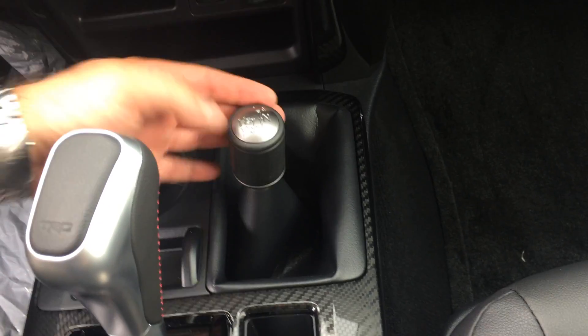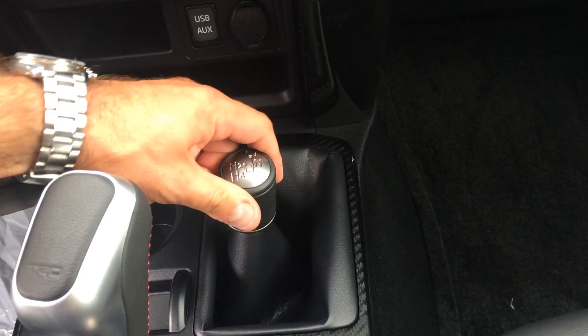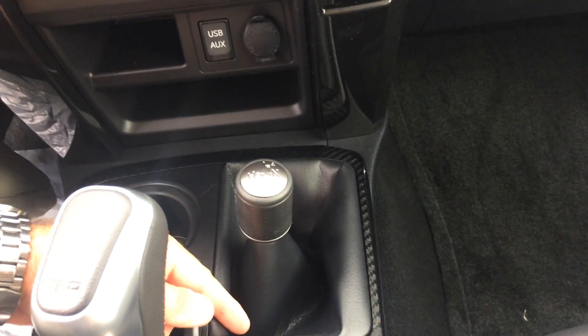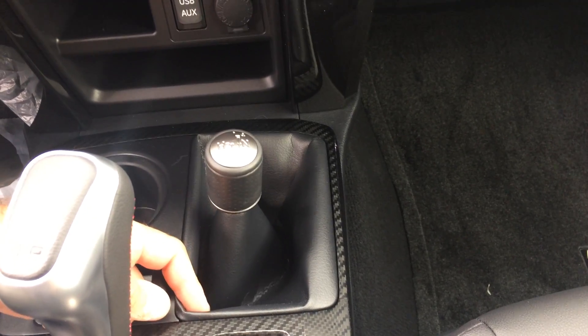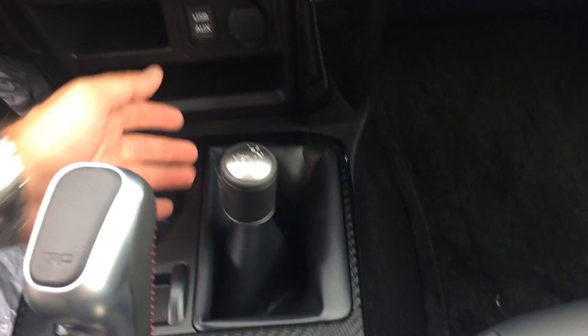One of the only models — the TRD models — to have not an electronic dial for 4-wheel drive, but an actual shift selector. You can go to 4-high on the fly up to 50 miles per hour. Please come to a full stop and be in neutral to go into 4-low. Once you're in 4-low, you'll be able to play with all the cool off-road features.